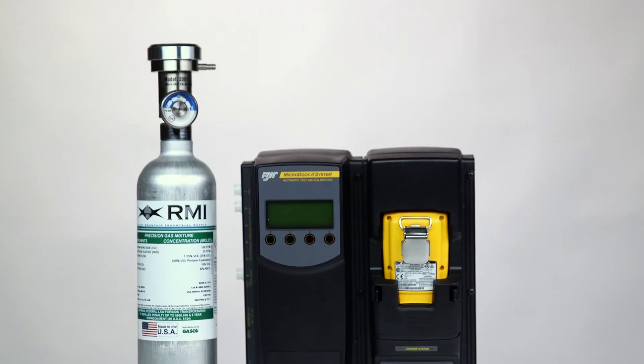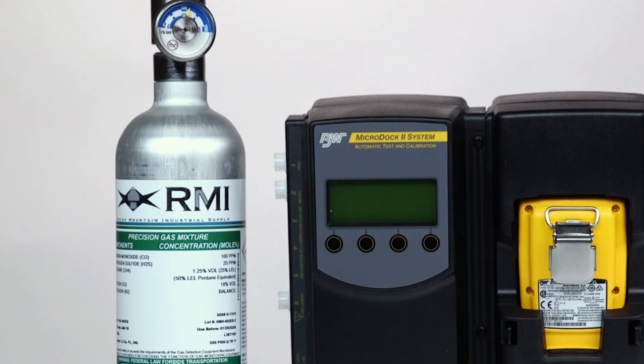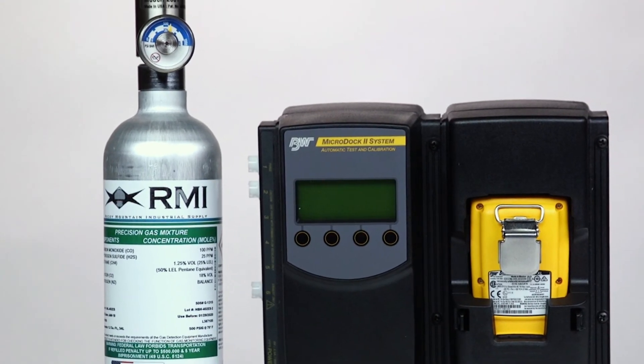Want to improve your job site's efficiency? The MicroClip XL is compatible with Honeywell's MicroDoc 2 docking station. This means you can easily automate bump tests and calibrations.